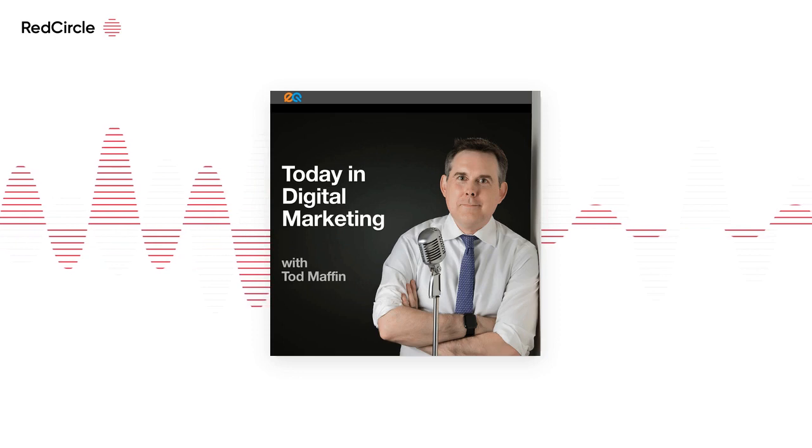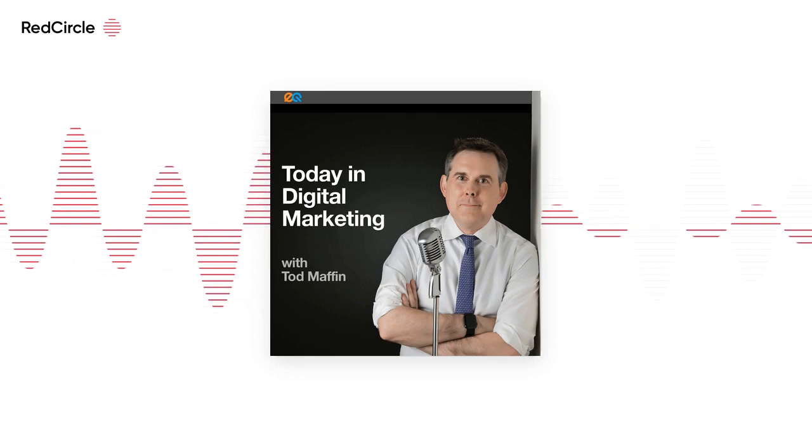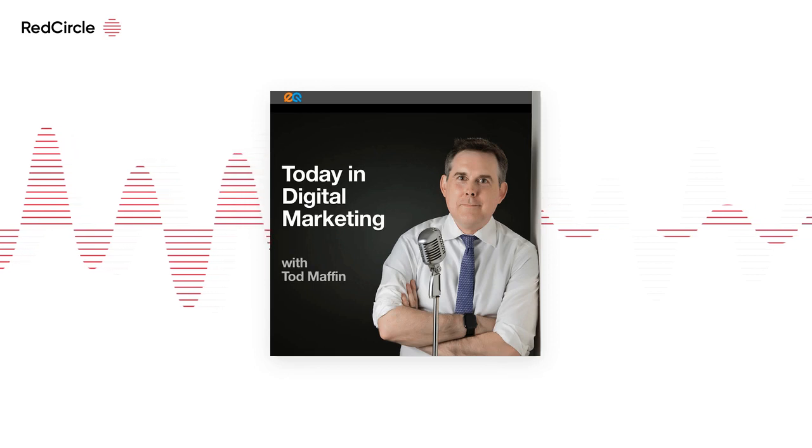It will first be available to Twitter Blue premium subscribers before being rolled out to everyone. Yes, it will be pay to edit, at least for the time being. The news comes via that viral poll from Elon Musk, who's now Twitter's largest shareholder.